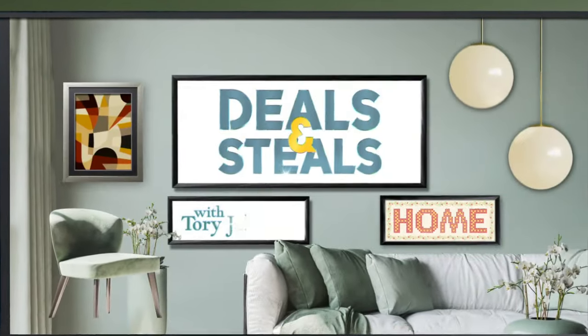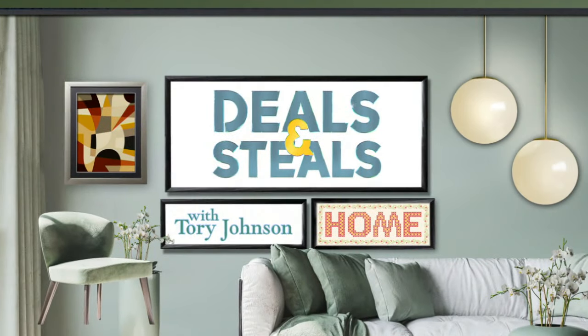Start now for Deals and Steals, and There's No Place Like Home. Tori Johnson is here with Saturday Savings, all from small businesses that you love to support.